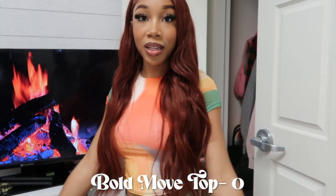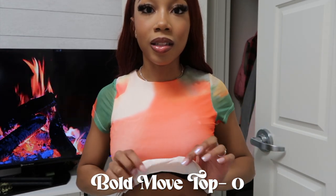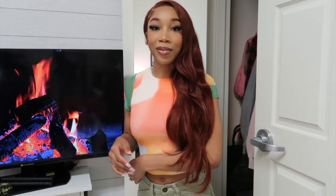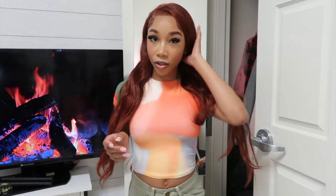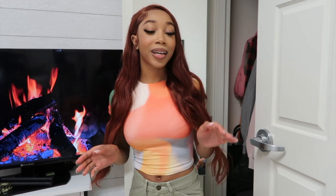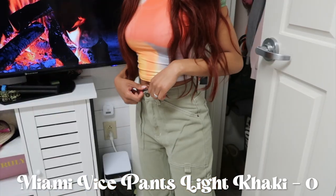Here are the last two pieces. This is the Bold Move Top in size zero. It has a net, almost mesh-like detailing, with a slip underneath, which is really nice. The quality is great — it's a watercolor abstract print, super colorful. The shirt is cropped and fits perfectly. Because of all the colors in the top, you can wear it a million different ways. I paired it with the Miami Vice Pants in light khaki, also size zero.